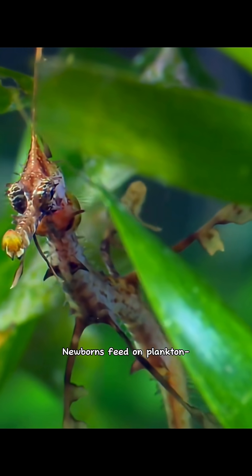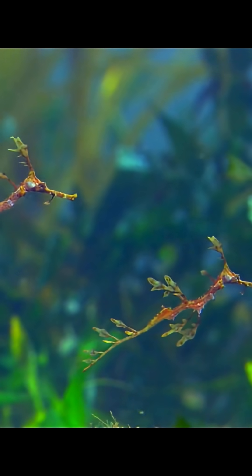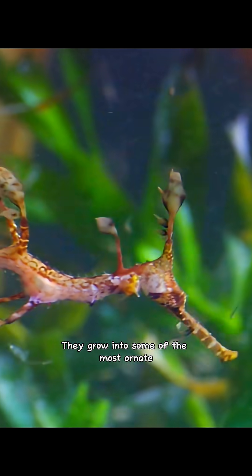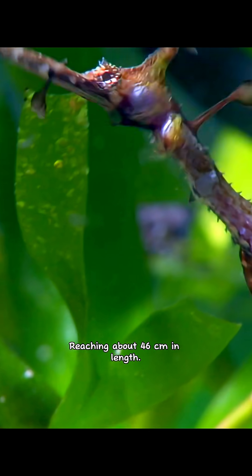Newborns feed on plankton, larval fish and small shrimp-like crustaceans. They grow into some of the most ornate camouflaged creatures on the planet, reaching about 46 centimeters in length.